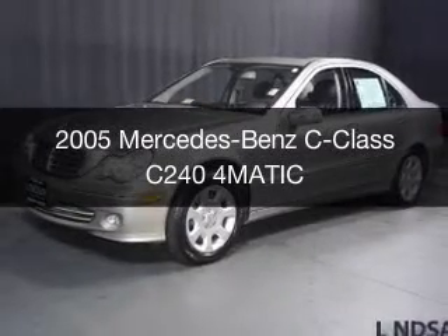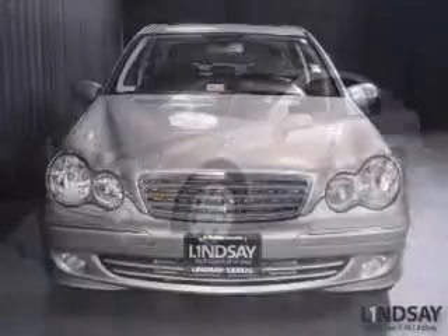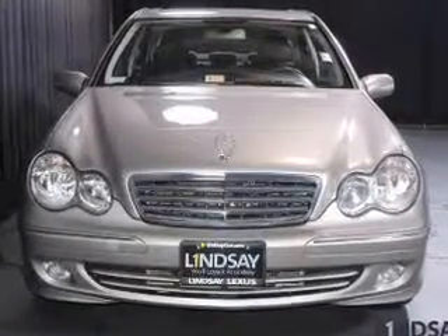This is a used 2005 Mercedes-Benz C-Class, powered by all-wheel drive, a six-cylinder engine, and a five-speed automatic transmission.